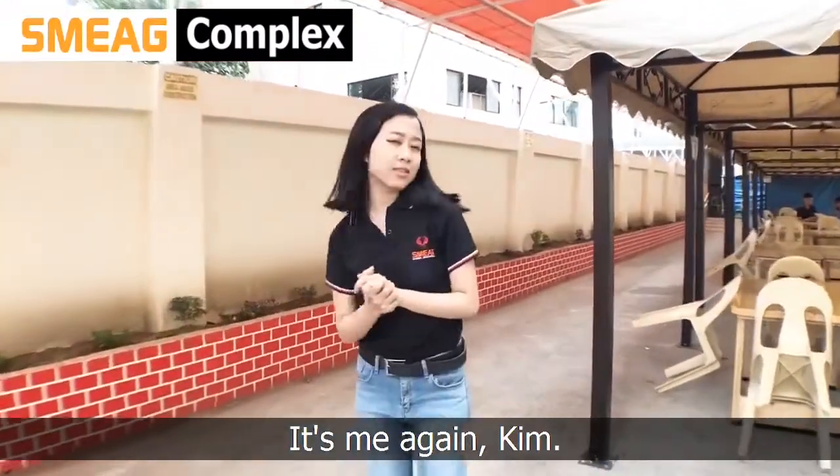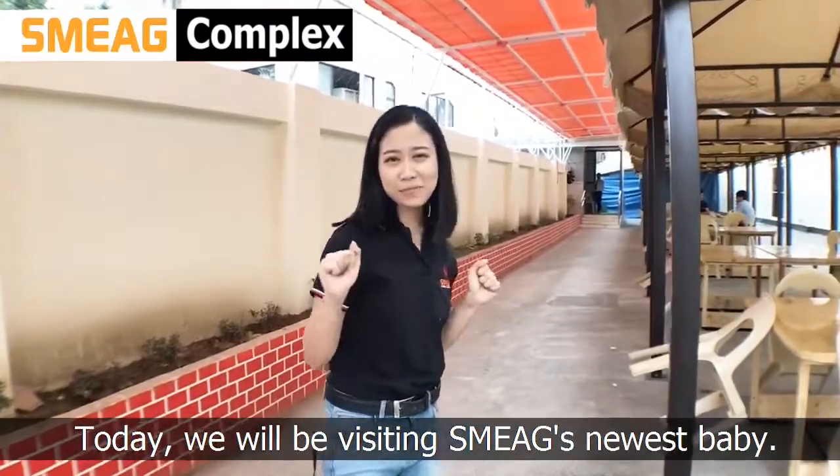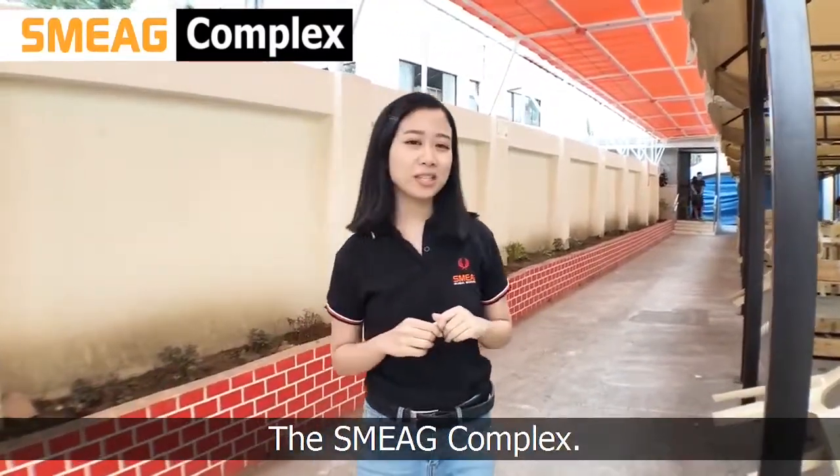Hi guys, it's me again, Kim, and this is SMAG Live. Today, we will be visiting SMAG's newest baby, SMAG Complex.